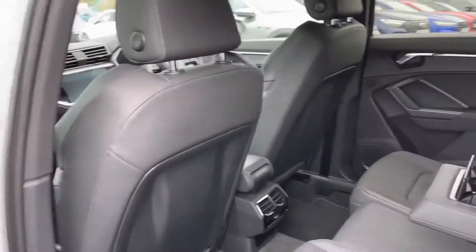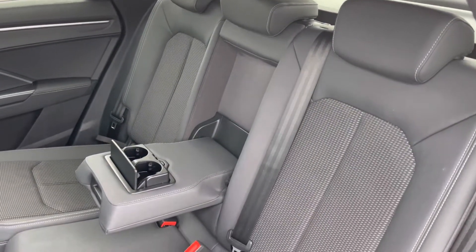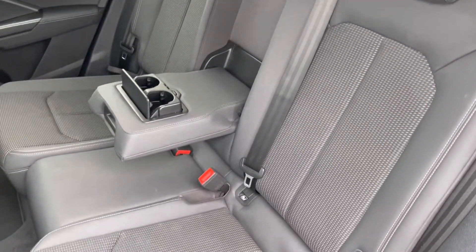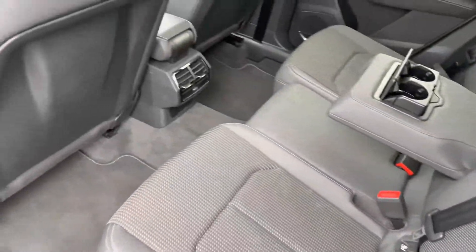As we open the door and have a look at the rear interior, it comes upholstered in a half-leather and half-cloth combination with contrasting white stitching, giving it a nice uplifting feel. The seats are very comfortable and supportive for rear passengers and they also feature ISOFIX child anchor points.